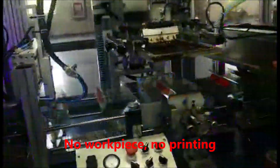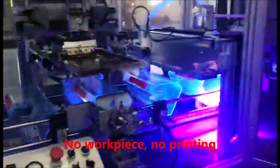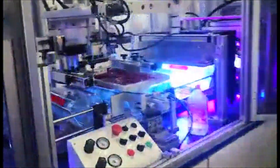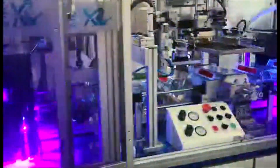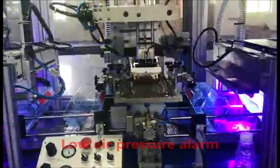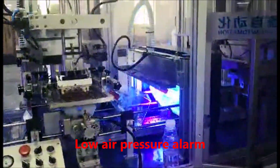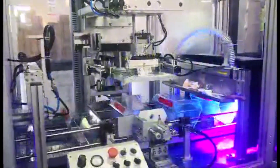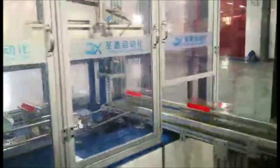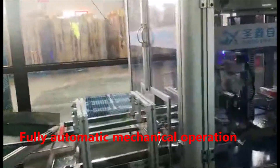No work base, no printing. No air pressure alarm. Full automatic mechanical operation.